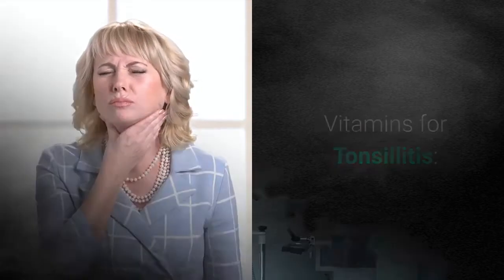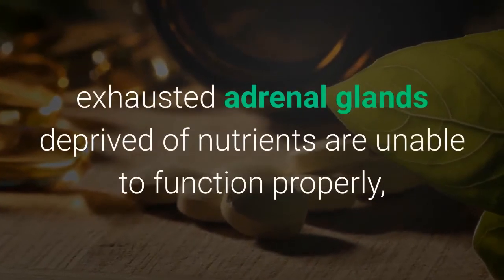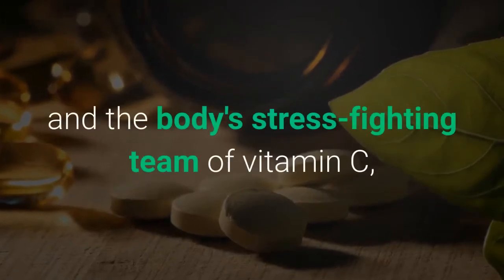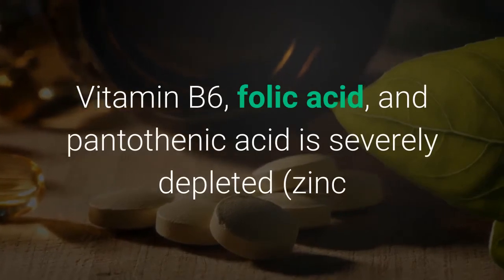Vitamins for tonsillitis. During illness, the body is under stress. Cells are destroyed, exhausted adrenal glands deprived of nutrients are unable to function properly, and the body's stress-fighting team of vitamin C, vitamin B6, folic acid, and pantothenic acid is severely depleted.